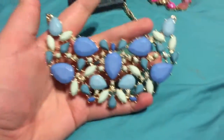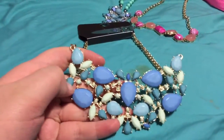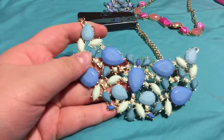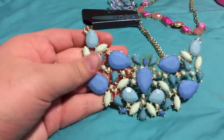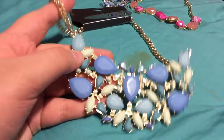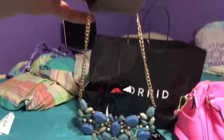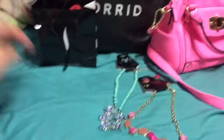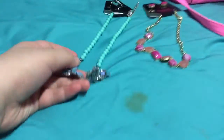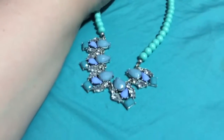So I'll start with this from Tuesday Morning — it's just a statement bib necklace. It has a little periwinkle in it, a lighter teal color, and then like a pastel seafoam green-blue color. It has a little chain and it's really cute, I like it a lot.